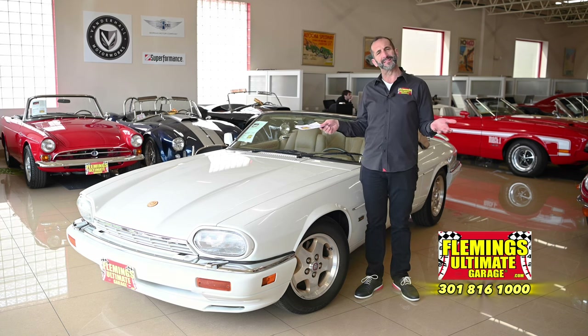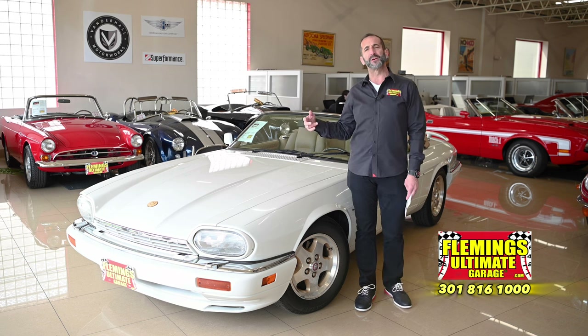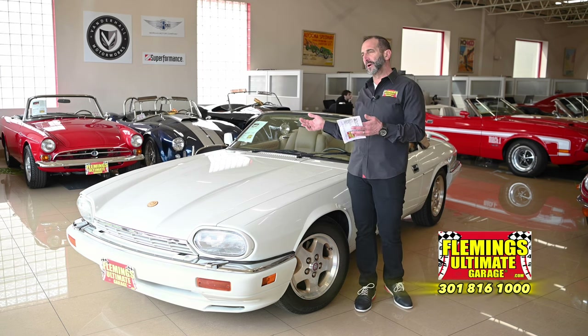When I say modern, I mean things like climate control air conditioning, power windows, and a power convertible top — all the things that are in a modern car.